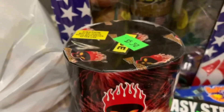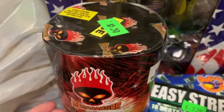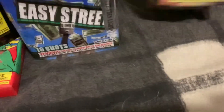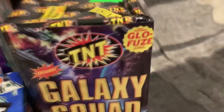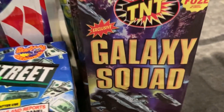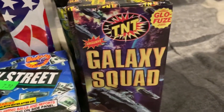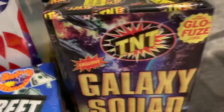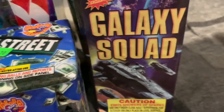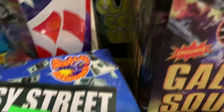I also went ahead and got a Mega Banger brand Reflection Fountain. They had a ton of these and dropped the price by two dollars — from $7.50 down to $5.50 — so I figured why not. Some of you are going to cringe at this one: I got a Galaxy Squad Fountain by TNT. They haven't changed the packaging on this fountain at all, and I couldn't find a performance video anywhere, so we'll see how it performs. It's only seven bucks and it's a classic TNT fountain that's been around forever.